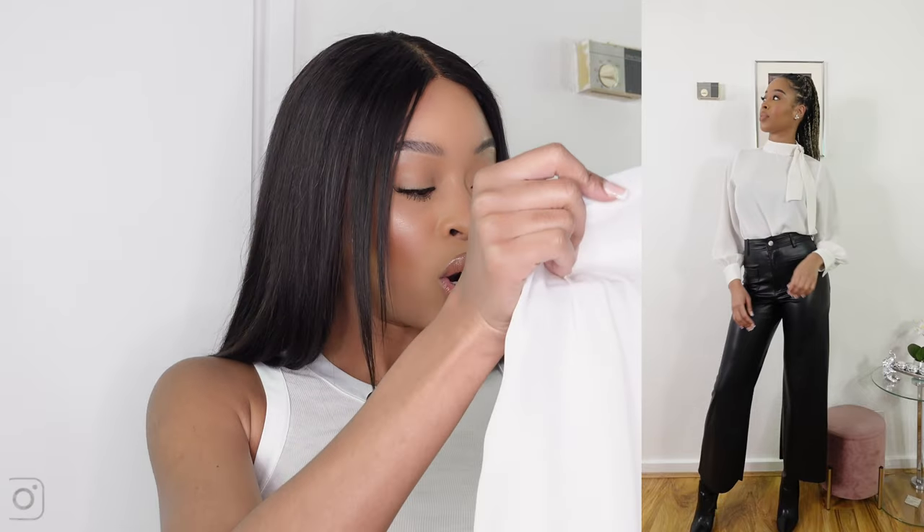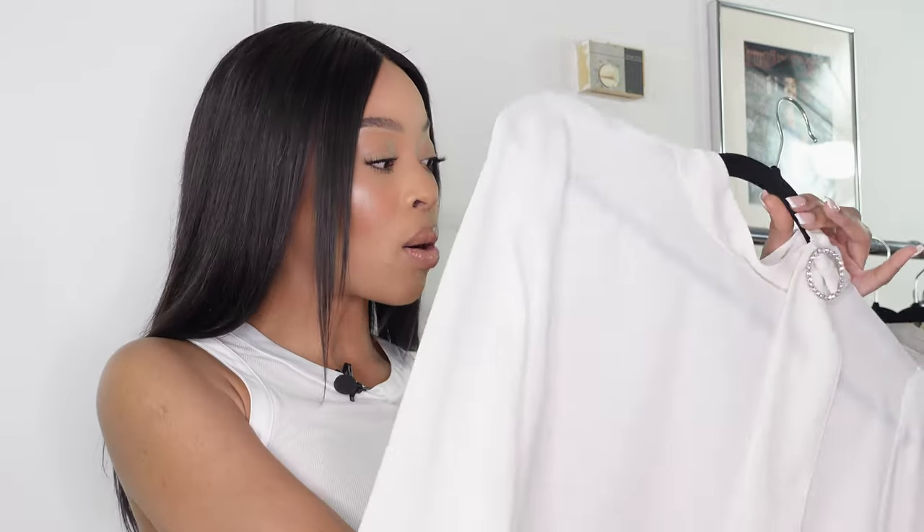I saw someone at work wearing this blouse and instantly asked where she got it — she said Zara, and I knew I had to have it. I love the detailing on it. It's something I could wear to a dinner date, afternoon tea, brunch, or lunch with the girls — pair it with trousers or jeans, maybe some kitten heels or chunky heels. The material is really thin, so you'd need a nice black bra underneath, but it's absolutely gorgeous. I got mine in a small and it was also £26.